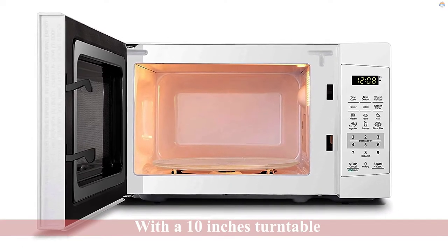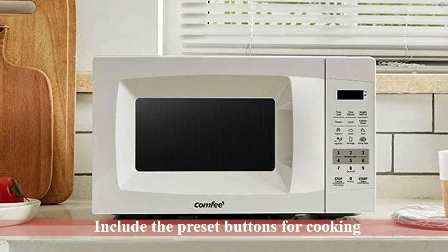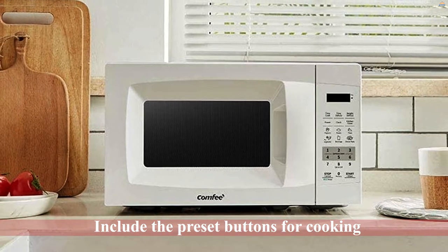Other worth mentioning features include the preset buttons for cooking, express cook, child lock, memory, clock function, kitchen timer, etc. All these features are standard in any microwave.